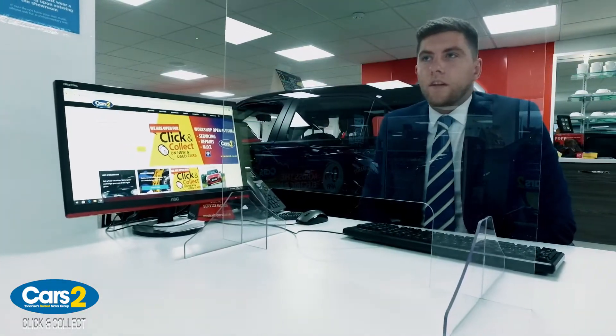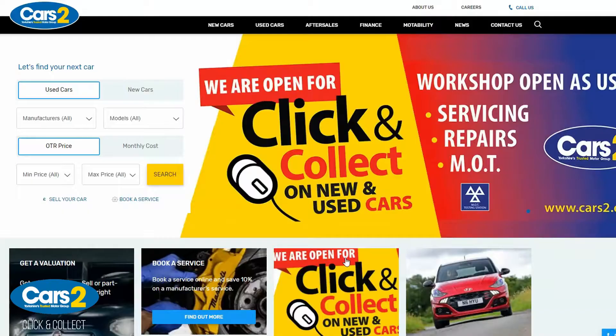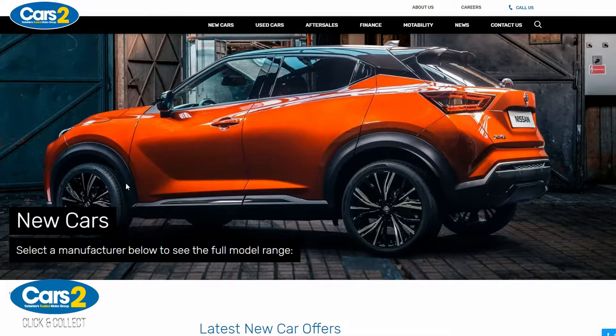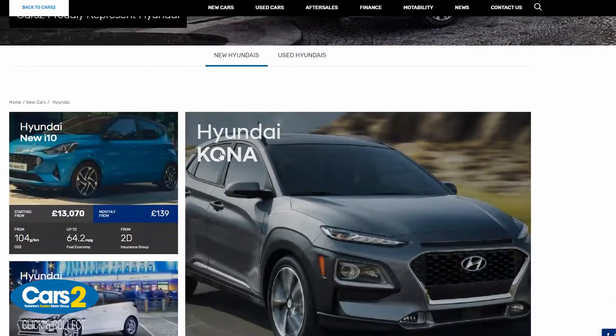I'm going to take you through the easy, simple way to book a click and collect appointment on our website. The click and collect process is a way of making an appointment to potentially buy a new or used car. Unlike others, we do not charge a holding fee or ask for any deposit whatsoever.